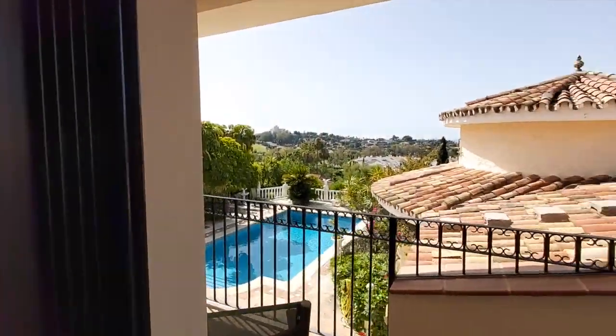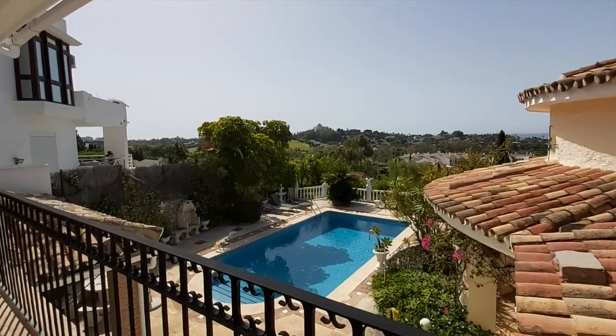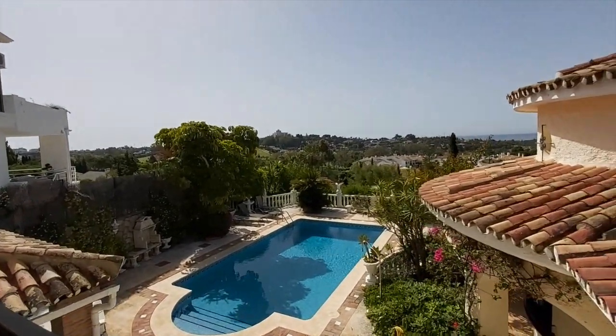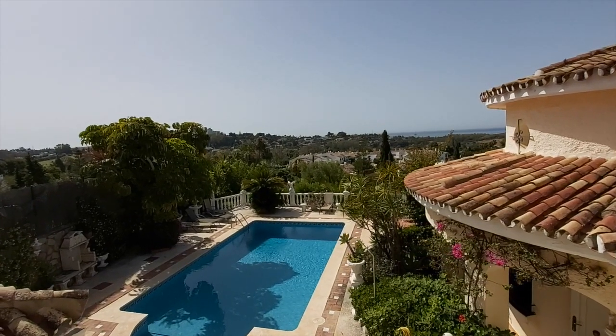I hope you've enjoyed our visit to this beautiful villa in Paraíso Alto. If you'd like any more information, you can visit our website at www.paraisarealestate.com.